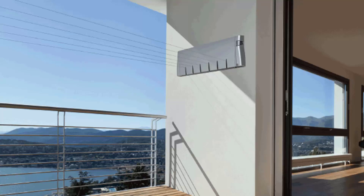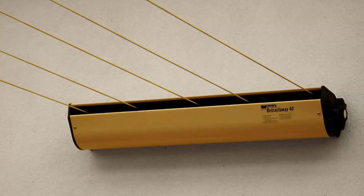We have a range of products from other suppliers as well, including Austral and Daytech. This one pictured is the Austral Retractaway 40. This unit has five lines and comes in a couple of model sizes from eight meters right up to ten meters, and would be our most popular retractable clothesline. These units are great as they're only seen when you need them and easily retract away out of sight when you don't.